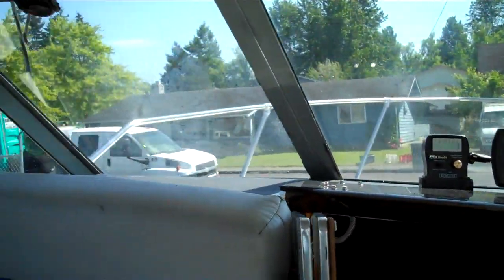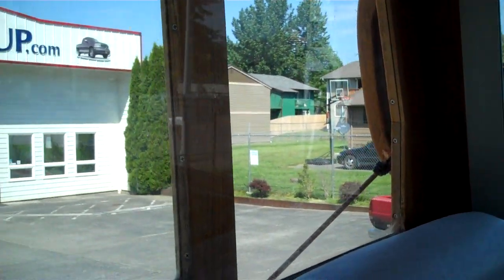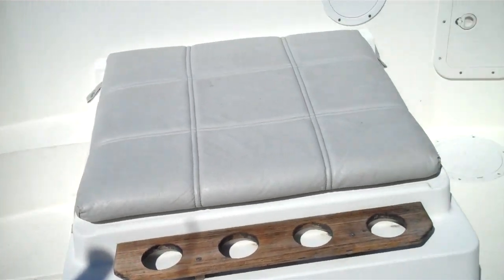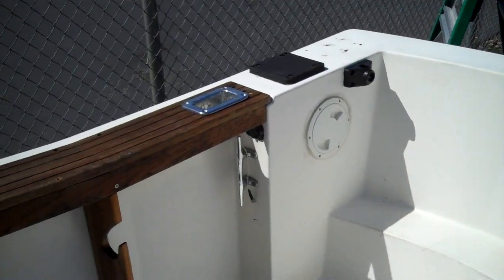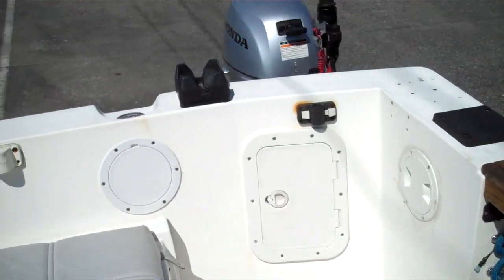Thanks a lot for watching. Once again, it's a 1987 Bayliner Trophy 2460 Pilot House with everything you could ever want — $14,500 out the door. Those are storage wells down there, bait wells — you can fill them with water. Thanks for watching. We're Bellingham Boatland. Thanks again.